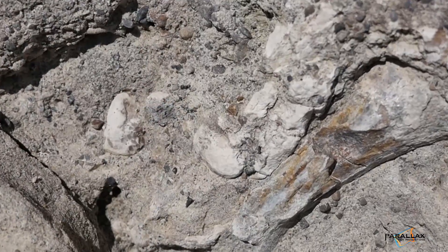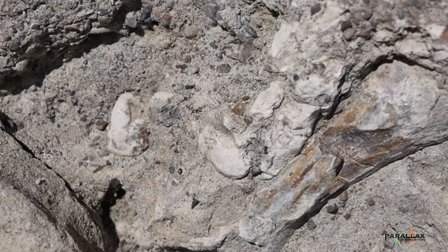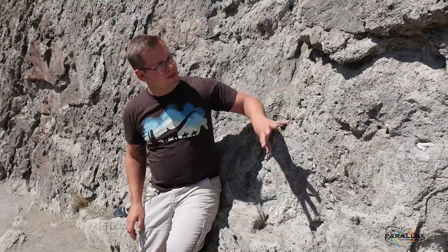Right next to me here is a distal caudal vertebrae — so that's one of the end-of-the-tail vertebrae from a dinosaur — and there are little bone chips and pieces all throughout here. This is the sort of thing that we're looking for: a kind of rock that represents an ancient environment where sediment was being laid down and burying dinosaurs. If you want to make a fossil record, that's what you need — you need something for burial.